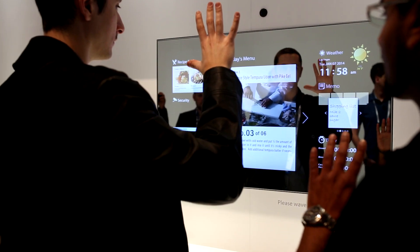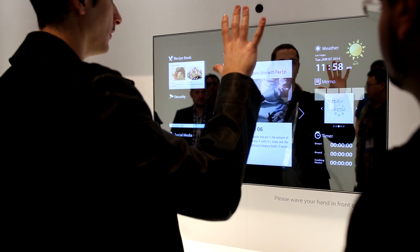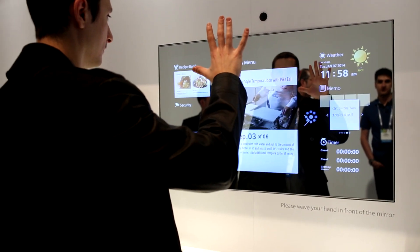To select an item you basically hold your hand in place for one second and it registers that as a click. It's not the most accurate device in the world, but then again it is still a prototype. It'd be pretty cool to review one of these in the near future.